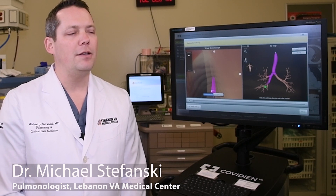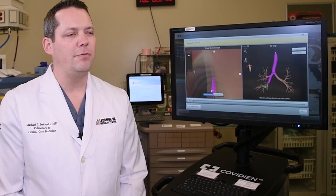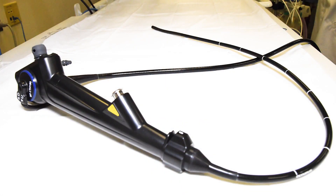Now we can make a diagnosis and determine the stage of lung cancer in one minimally invasive procedure. Once the veteran arrives here in the bronchoscopy suite, they are sedated for comfort. Then a flexible camera called the bronchoscope is put into the airways of the lungs.